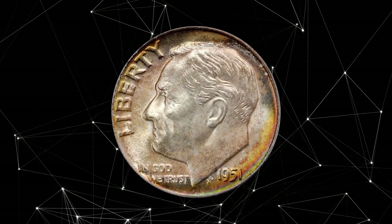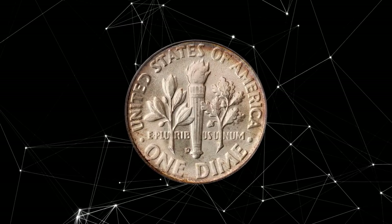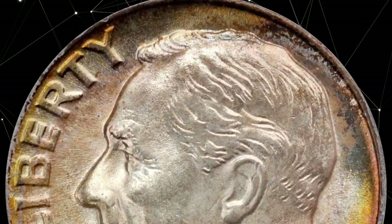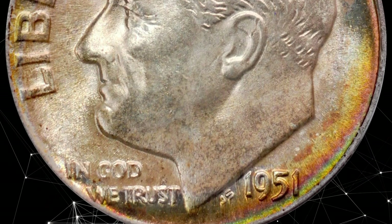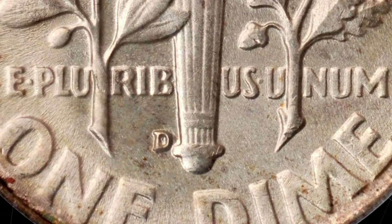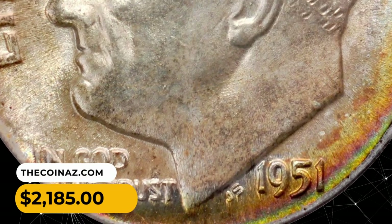Number 13: 1951 D Roosevelt Dime in MS68 condition. Sandy silver patina covers most areas. The obverse periphery shows more vivid olive-orange iridescence, enhancing the coin's appearance. There is not even a single noticeable abrasion, as one should demand at the uppermost reach of the mint-state grading scale. It was sold for $2,185.